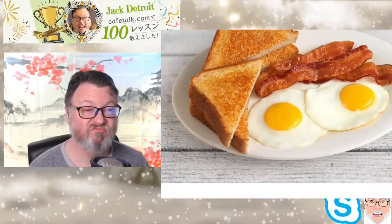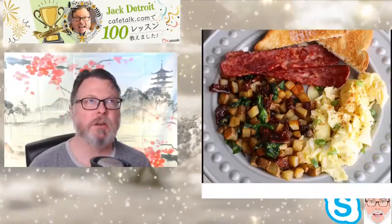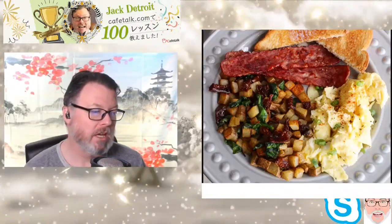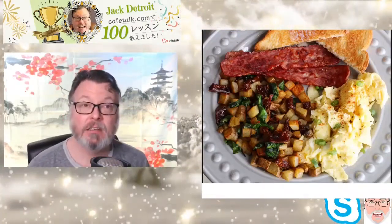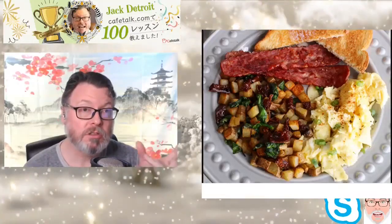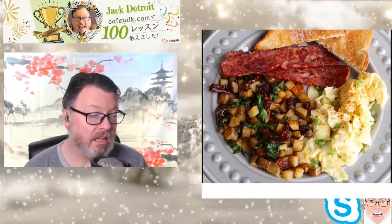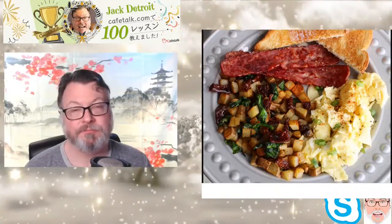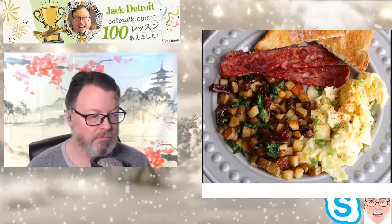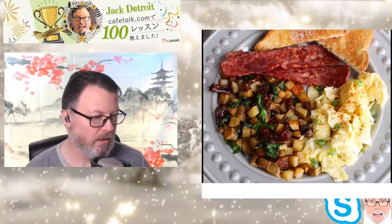Hash browns are chopped up potatoes — cubed potatoes and chopped up greens — and they are pan-fried until everything is a little bit crunchy and browned. They're not hard; they're soft and mushy inside, then served on the side. There'll usually be scrambled eggs and of course bacon and toast. Hash browns are just diced potatoes with diced vegetables, and as you can see in the picture, this is pretty typical.